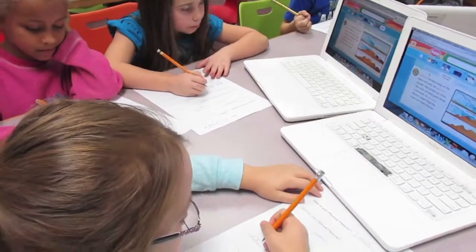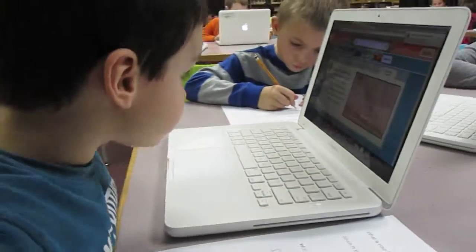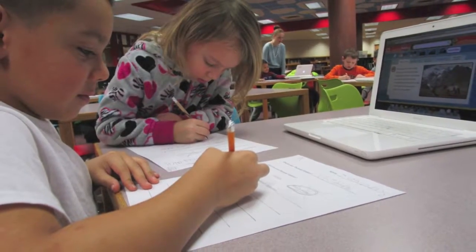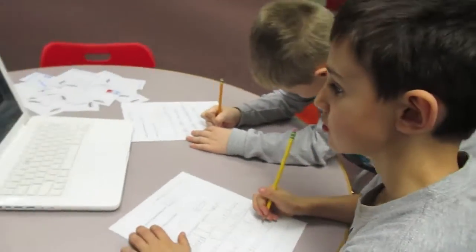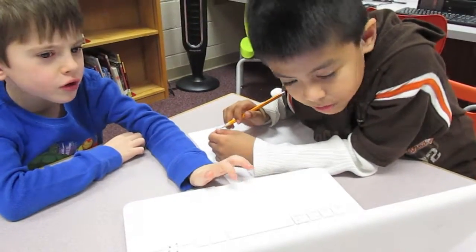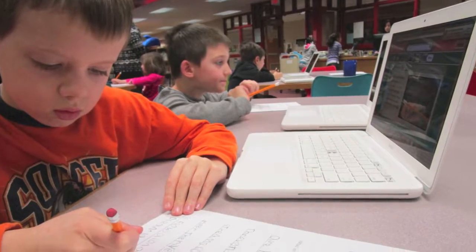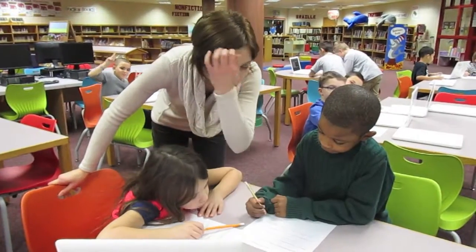An important learning strategy for students to gain experience with is the research process and the presentation of information learned through that research in unique ways. For this project, first grade students focused on two essential questions: What is geography, and what are physical features? These essential questions were aligned with grade level standards and learning objectives.